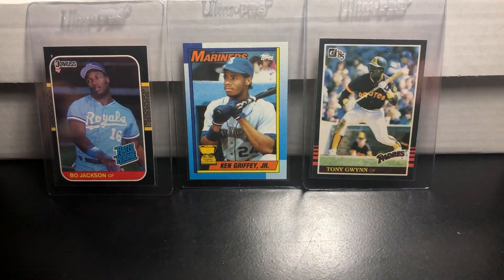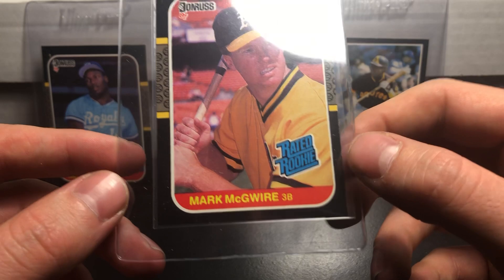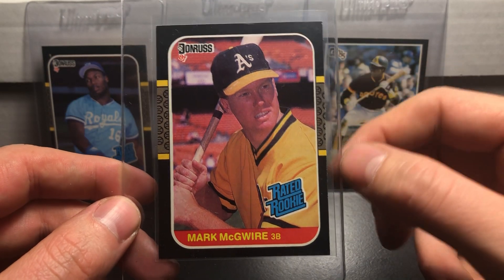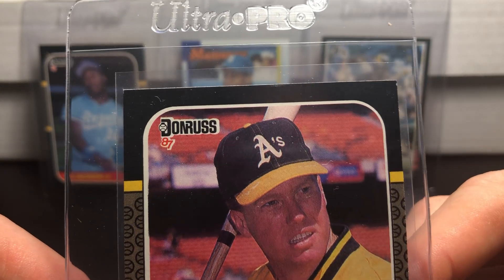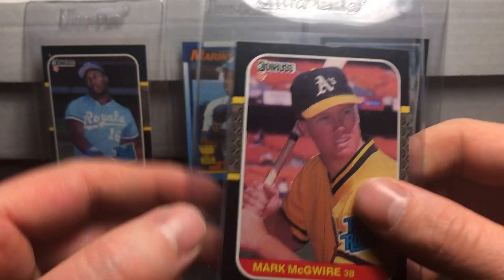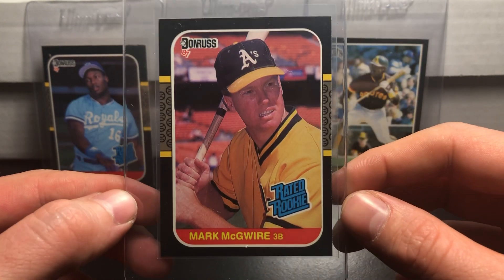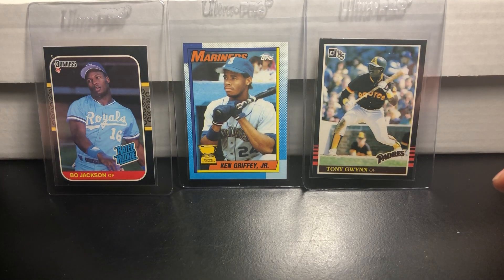1987 Donruss Rated Rookie Mark McGwire. Now that I'm looking at it a little bit closer, I am seeing that it is a little bit off center left to right — the right side has a little bit less border than the left side. Still a very nice card, probably a 9 or maybe an 8 with some damage in the right corner. Looking at it now, this border is a little bigger because there's some ink right up there, so this is probably going to come back like a 7 or 8 — graded pretty low now that I look at it. But I'm still going to send it in.